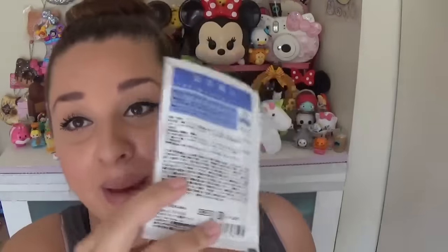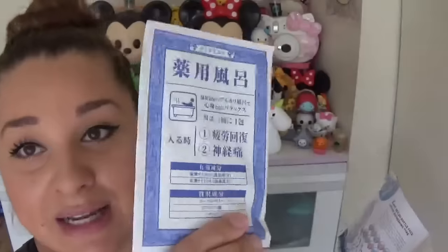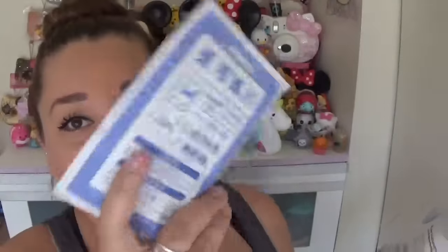We got some Yaku Yuburo fatigue bath powder essence — you shake it into the bath. It has a citrus and ginger scent. Every bath soak that's come with this box so far has been amazing, smells good, and makes me feel awesome. I'm a bath person, so I'm really excited to use this.